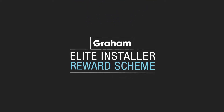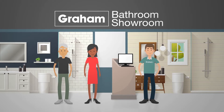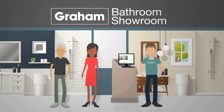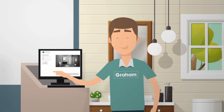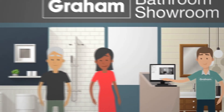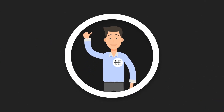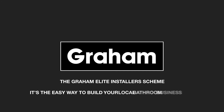Step five: at which point you'll receive Elite Installer rewards whether you or your customer bought it. It's all set up to make us more money and save us time, freeing us from all those little pain points so we can get on and do our jobs. Contented customers can only mean one thing: good word-of-mouth recommendations for you. The Graham Elite Installers Scheme — it's the easy way to build your local bathroom business.